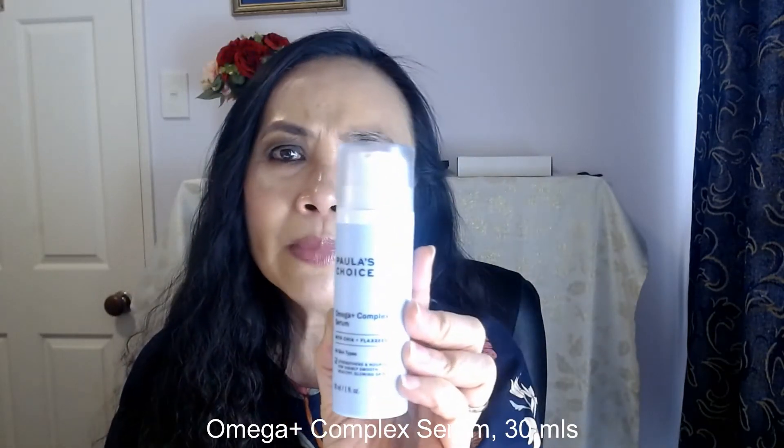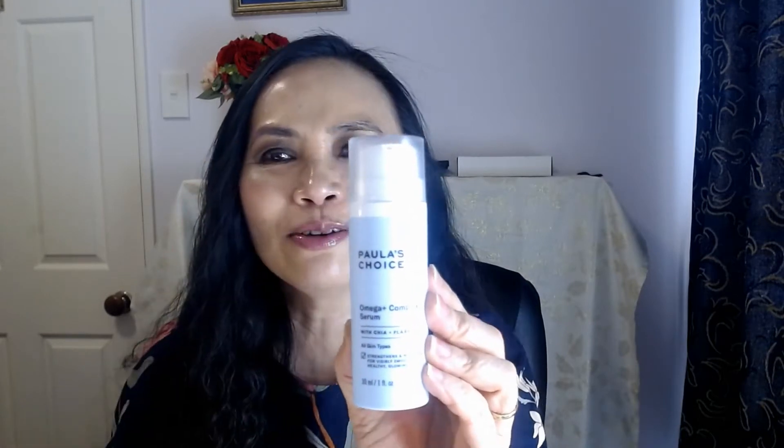Today, a new Paula's Choice product that I have tried for a couple of months now — that is the Omega+ Complex Serum. Here it is: the tube is a light blue in color, and it has three omegas.